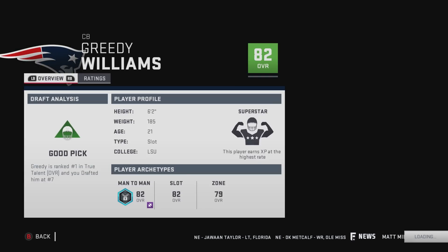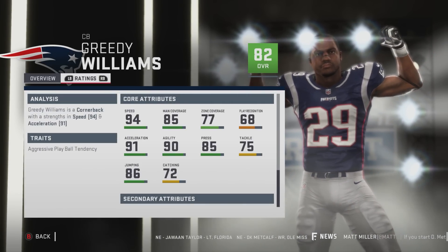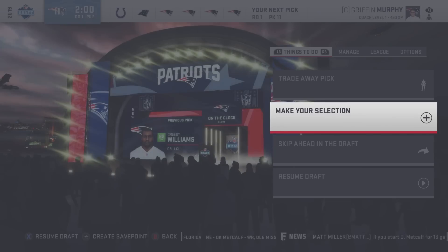I've been listening to pro football focus — they're saying he ran worse than Tom Brady did back in 2000 or '99. Let's make sure we get Greedy Williams on the team. He's third in the 40 yard dash, 82 overall, superstar development. He has 94 speed, 85 man, 77 zone, 68 play recognition.